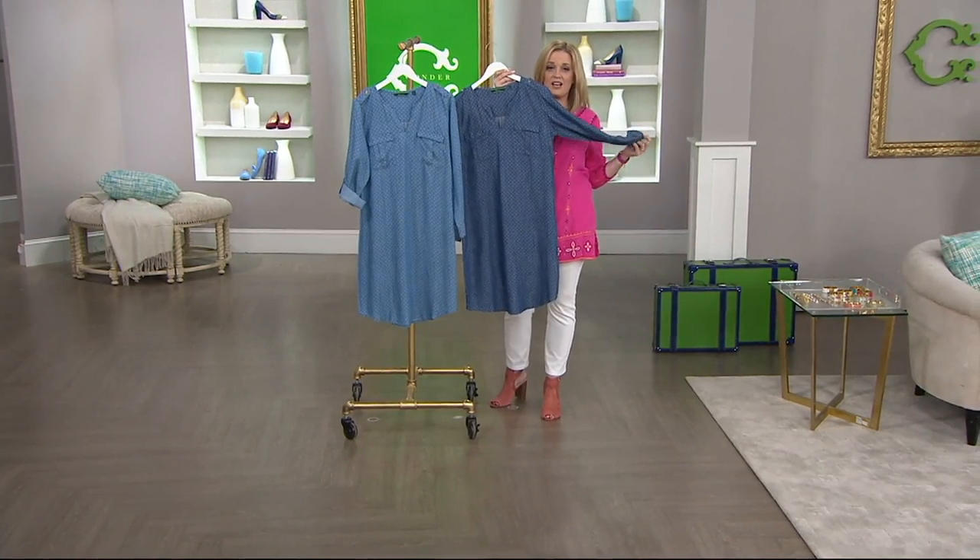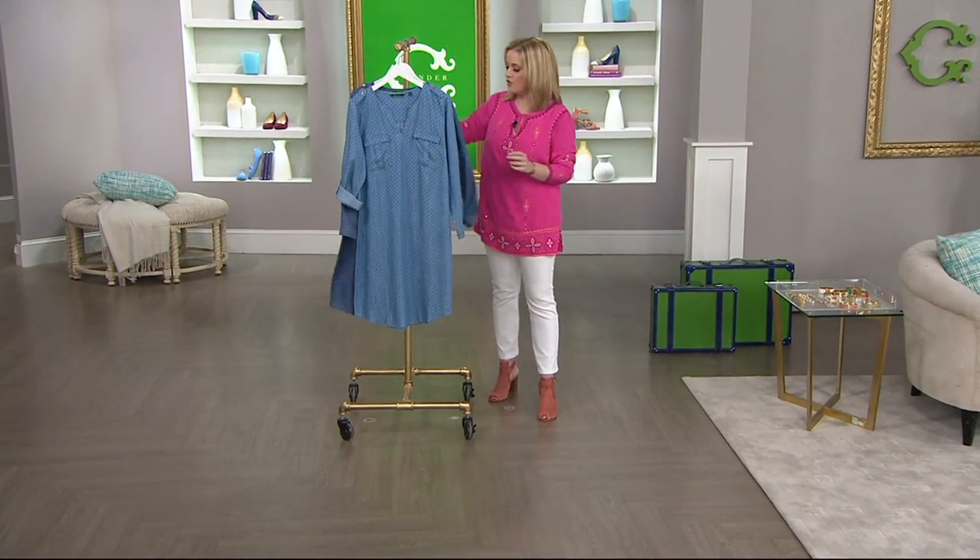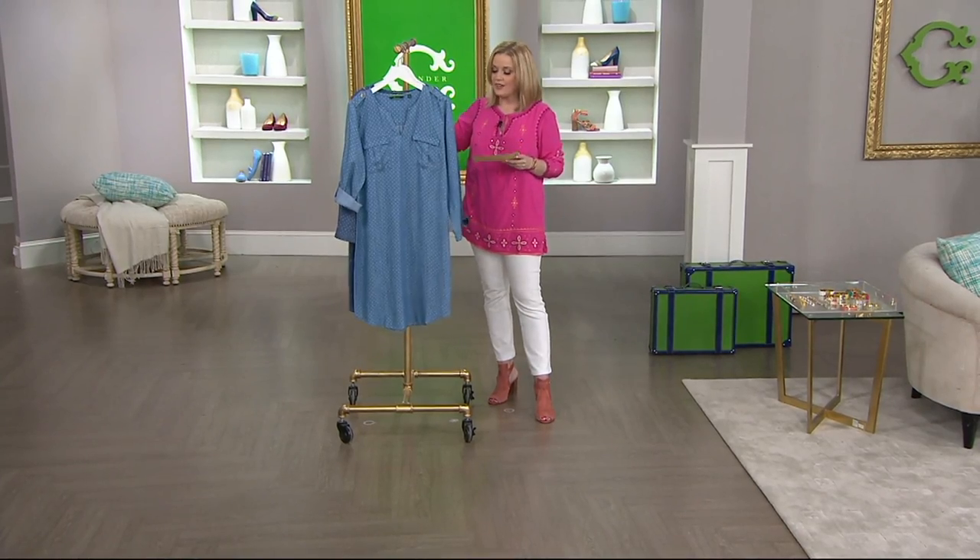Item number 8275097. Continue to place your order as we move on.